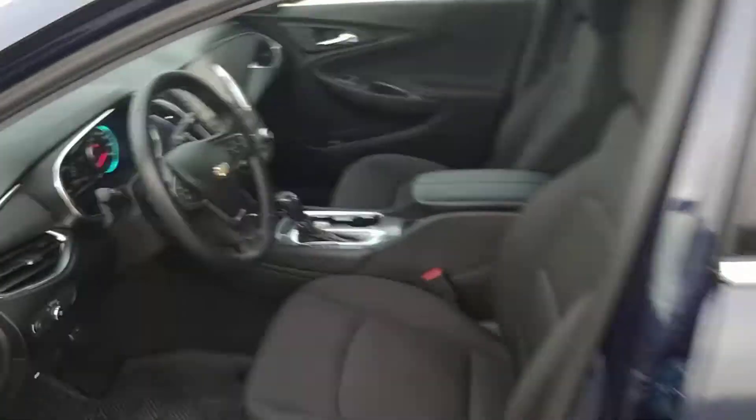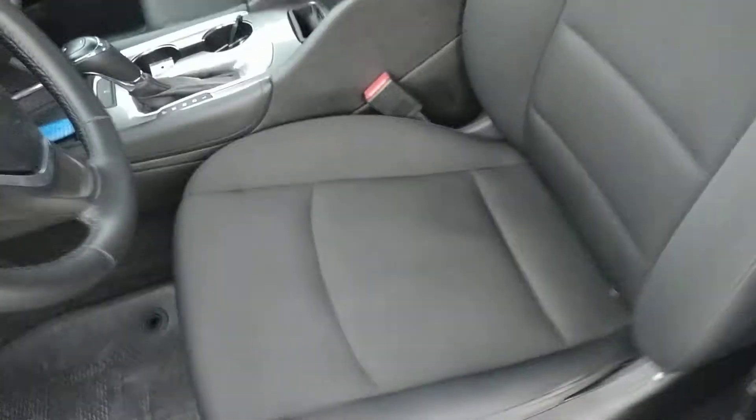As you can tell, some minor window tint on both the front and rear windows. Really nice clean cloth interior — no rips, tears, stains, nothing like that.